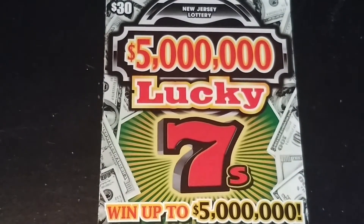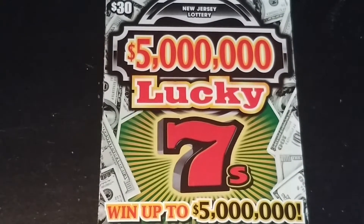Hey YouTube, NJ Scratcher here with a 5 Million Lucky 7.